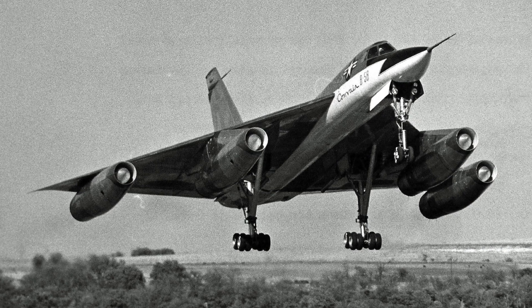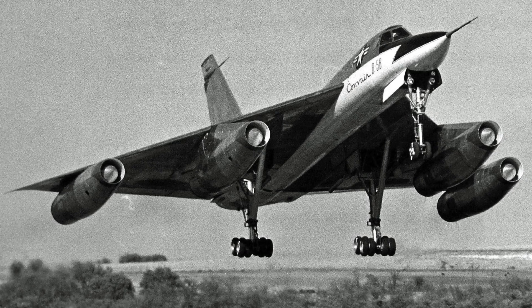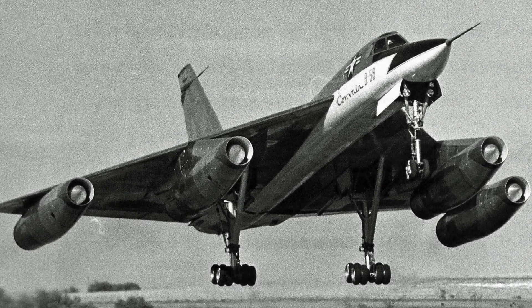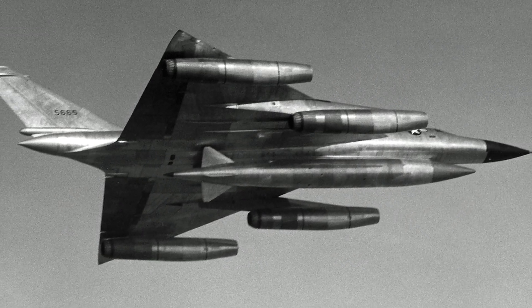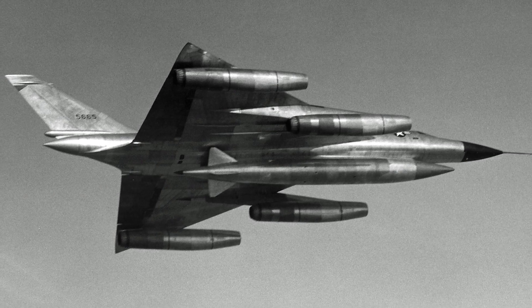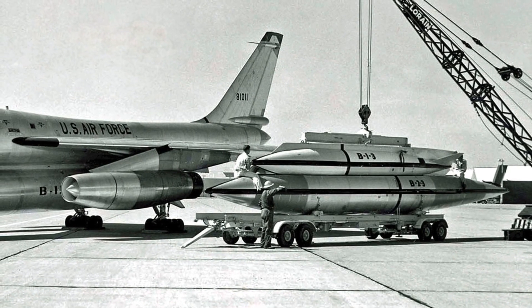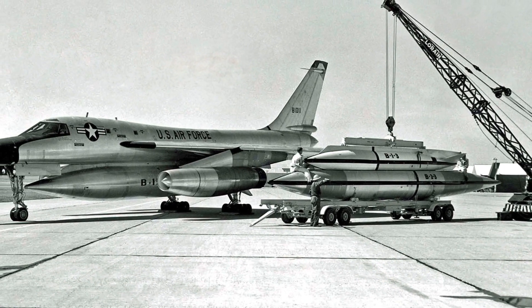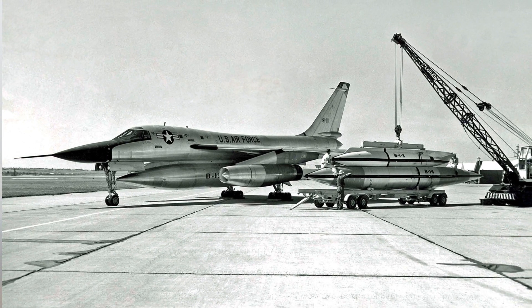The production B-58 first flew on November 11, 1956, piloted by Beryl Erickson, Convair's chief test pilot. The production airplane represented a real breakthrough — it was the first Mach 2 bomber, a delta wing design with area rule fuselage, powered by four General Electric J79 engines capable of 18,500 pounds of thrust each in afterburner. The weapon pod is now essentially an external drop tank that surrounds the second stage, which is the weapon-carrying pod delivered to the target.